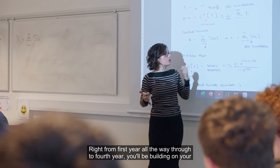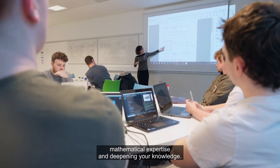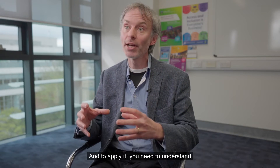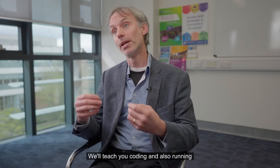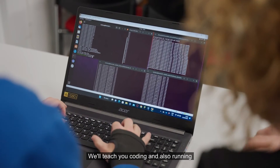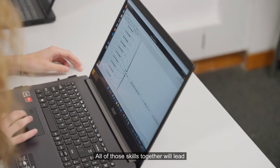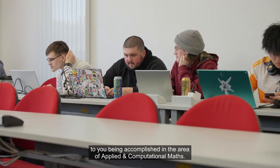Right from first year all the way through to fourth year, you'll be building on your mathematical expertise and deepening your knowledge. But in combination with mathematics, you'll be learning how to apply it — and to apply it you need to understand how models work and how to produce those models. We'll teach you coding, running models, and analyzing the data that comes out of those models. All of those skills together will lead to you being accomplished in the area of applied and computational maths.